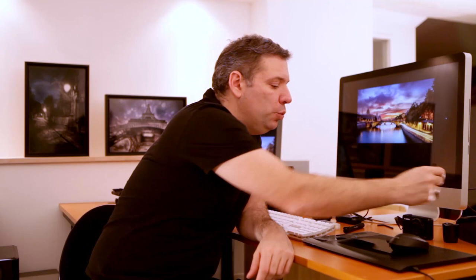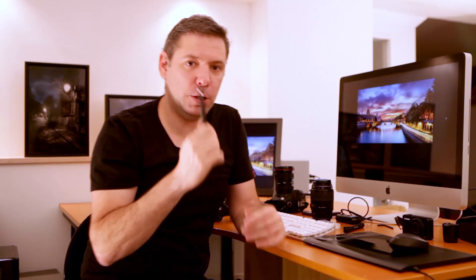I also use a Wacom Intuos 4 Medium, which is great with the pen — especially when I do dodge and burn. That's the main time I use it. I don't use the pen when I'm doing Lightroom 4 retouching; I only use it for Photoshop CS6 when I need to lighten something or erase little spots. So I don't use it that often, but that's just me.